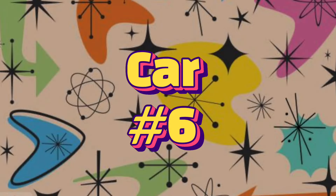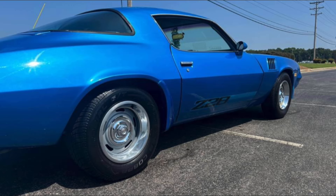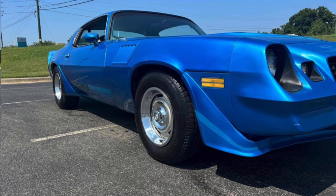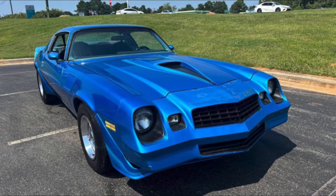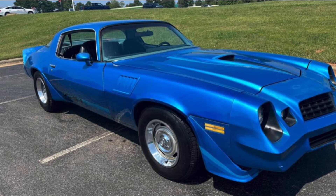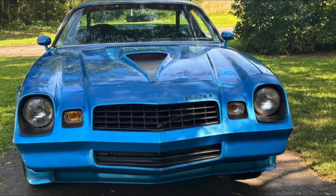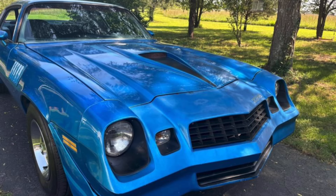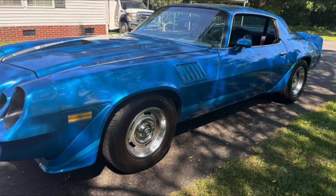Car number six is a 1979 Chevrolet Camaro Z28 from Shelby, North Carolina for $14,500. This beautiful '79 Z28 is a nice daily driver quality car that runs really good — 350 cubic inch crate engine with automatic transmission, temp stays around 180 on 95-degree days, new aluminum radiator with electric fans, new Edelbrock carb, new brakes, and new tires. Drives really good.